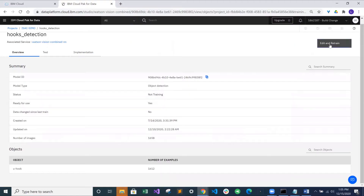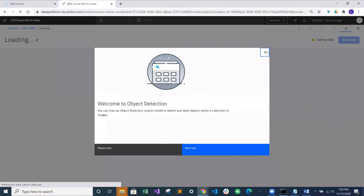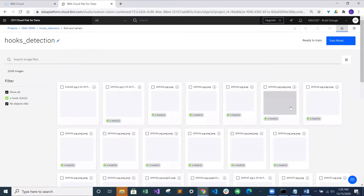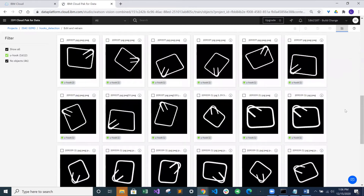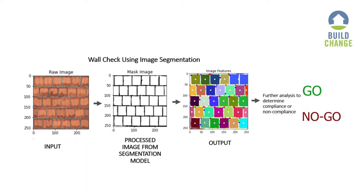The checks were created using IBM Watson Visual Recognition, comprising classification and object detection models, and implemented in the mobile app using Cloud Foundry and API Connect. In some cases, we also deployed image processing and segmentation to identify and analyze key features to determine compliance or non-compliance.